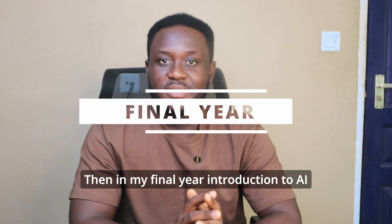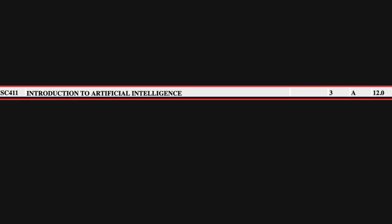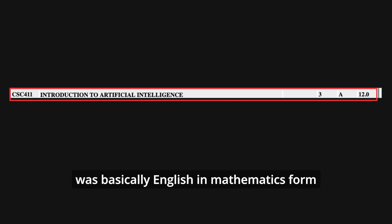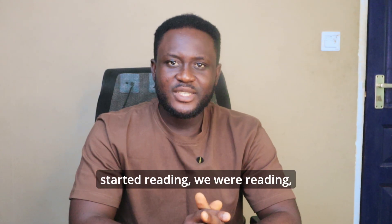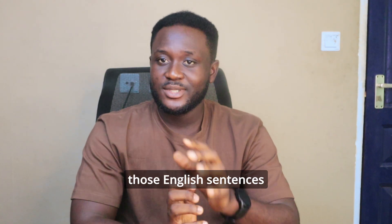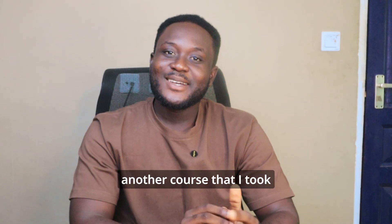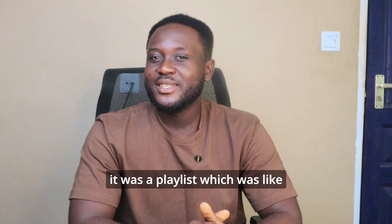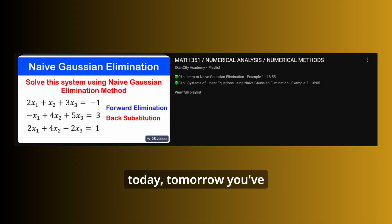Then in my final year, Introduction to AI was a course I took an alternative route for. It was basically English in mathematics form — we started reading sentences not knowing we'd have to write mathematical statements to represent them. Another course I took an alternative route for was Numerical Analysis.